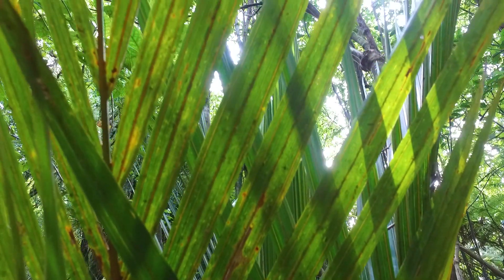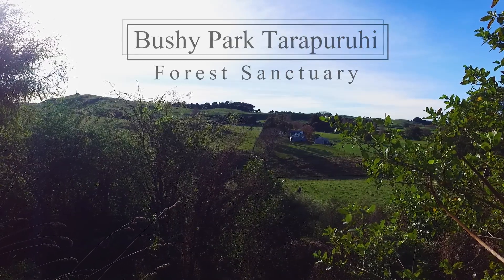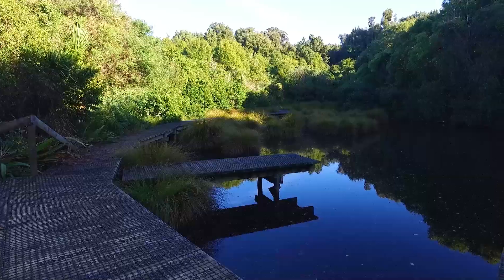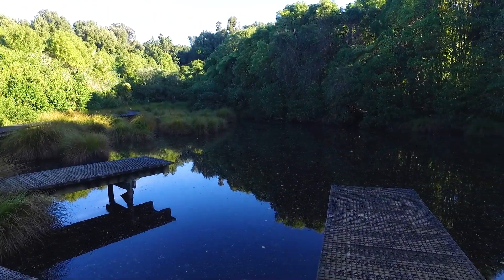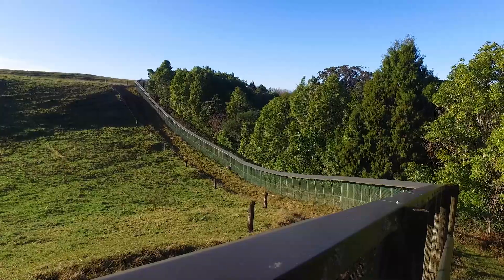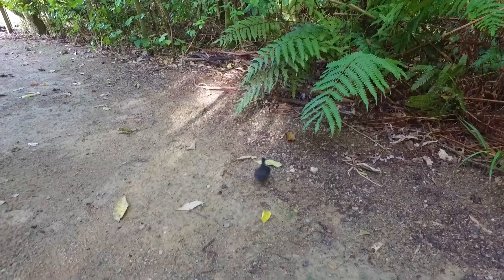Good morning! Wake up early so you can walk the trails of the forest sanctuary behind the manor. The whole area is ringed by a high fence to keep out rodents and pests, so you'll see a lot of birds.